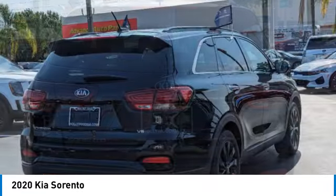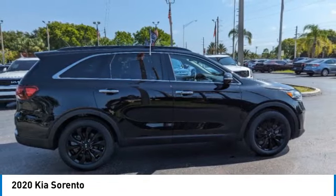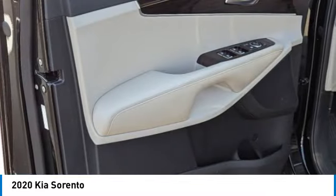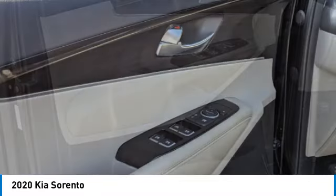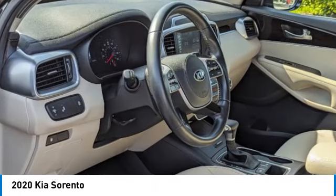Here are some of this vehicle's great options: electronic stability control, rear spoiler, brake assist, traction control, remote keyless entry, four-wheel disc brakes, speed control, rear window defroster, security system.